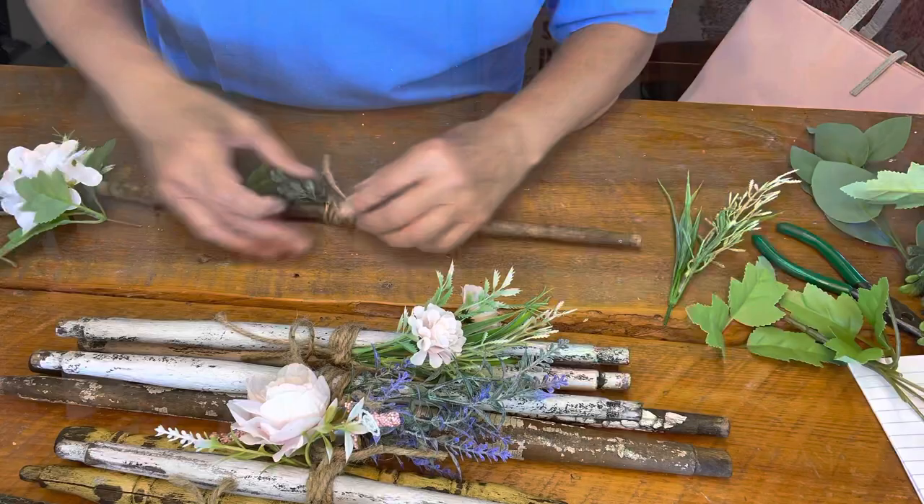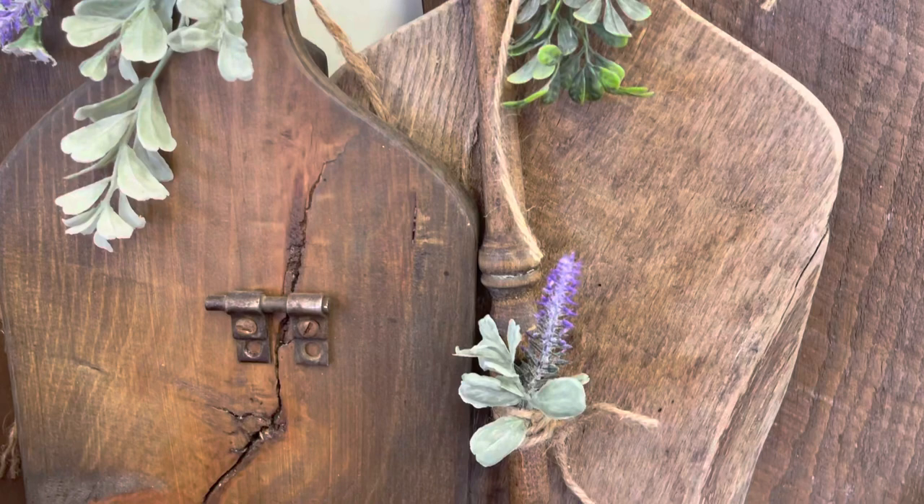If you're looking for any DIY paint or IOD products, please visit my website thepaintedphotographer.com. And again, thanks for watching — until next time, happy painting!